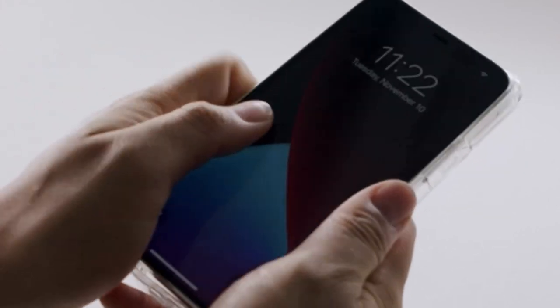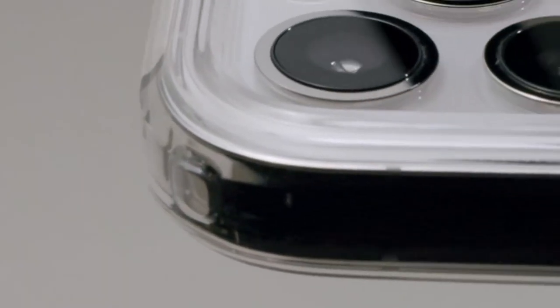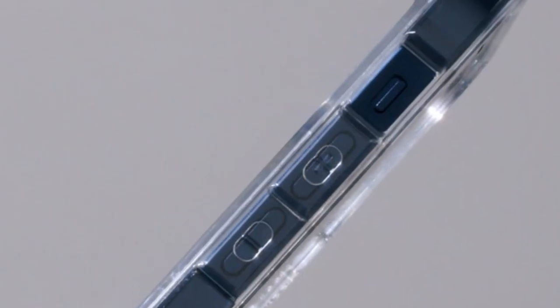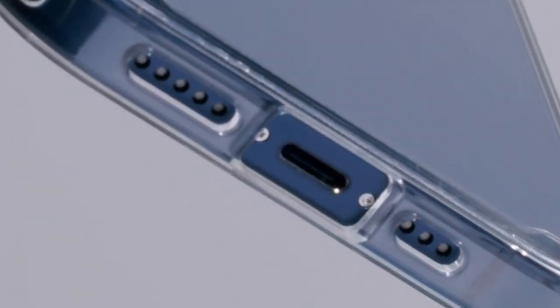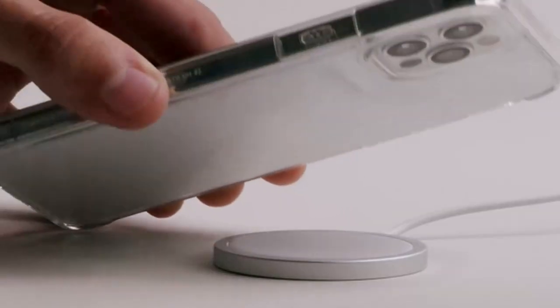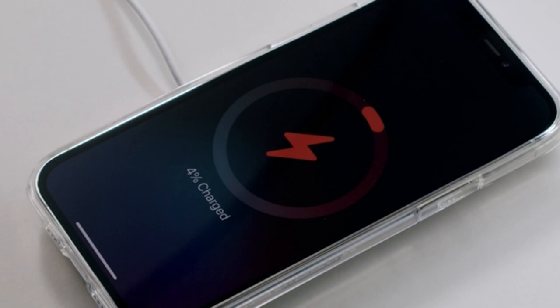Large slots in the case easily accommodate most cords, and the prominent buttons provide easy tactile feedback and effortless pushing. This case, created especially for the iPhone 12 Pro Max 2020, improves the user experience in addition to offering dependable protection thanks to its well-thought-out design and compatibility.